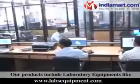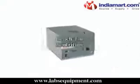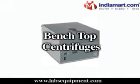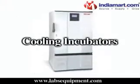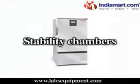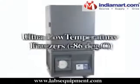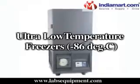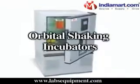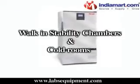Our products include laboratory equipment like laboratory and magnetic stirrers, benchtop centrifuges, refrigerated centrifuges, cooling incubators, stability chambers, laboratory refrigerators and freezers, ultra-low temperature freezers at minus 86 degrees centigrade, cyclomixers, shakers, orbital shaking incubators, and walk-in stability chambers and cold rooms.